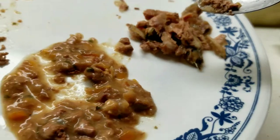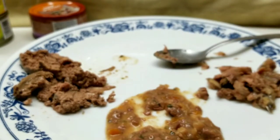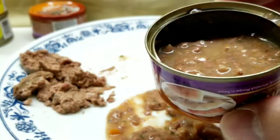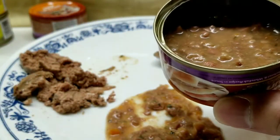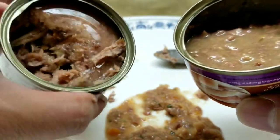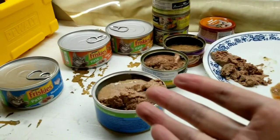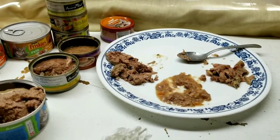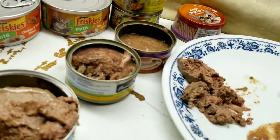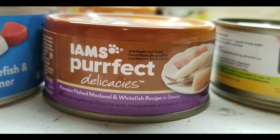I'll let you decide which one you think is best. If you've bought these brands before, do you agree about the chunkiness of the Fussy Cat, the soupiness of the Iams, or the pate texture of the Frisco? We spend a lot on our pets, so let me know in the comments which ones you've bought and what you thought, and what you'd like me to review in the future. Give it a thumbs up and subscribe — I'll also be reviewing dog food since I have dogs too.